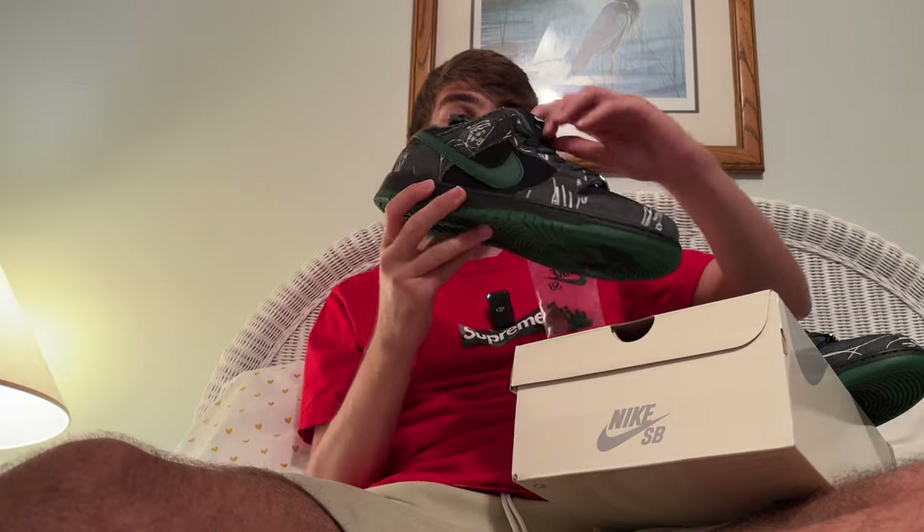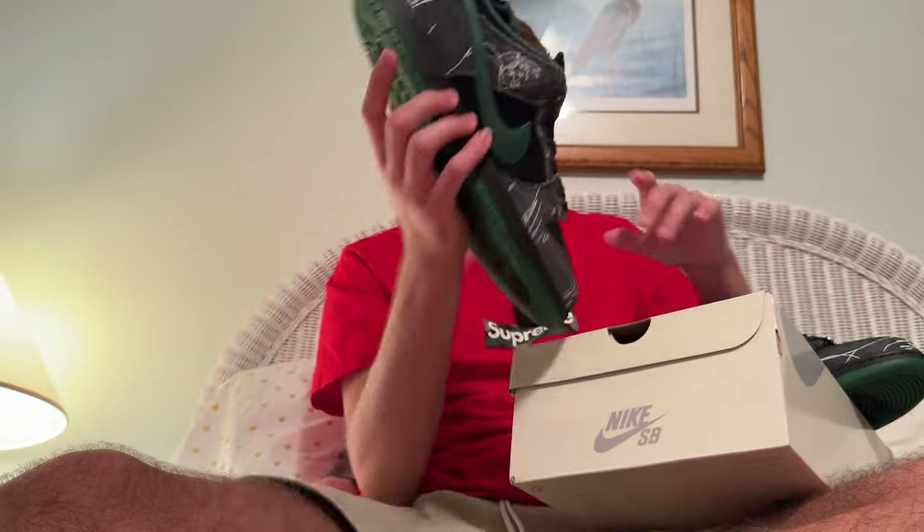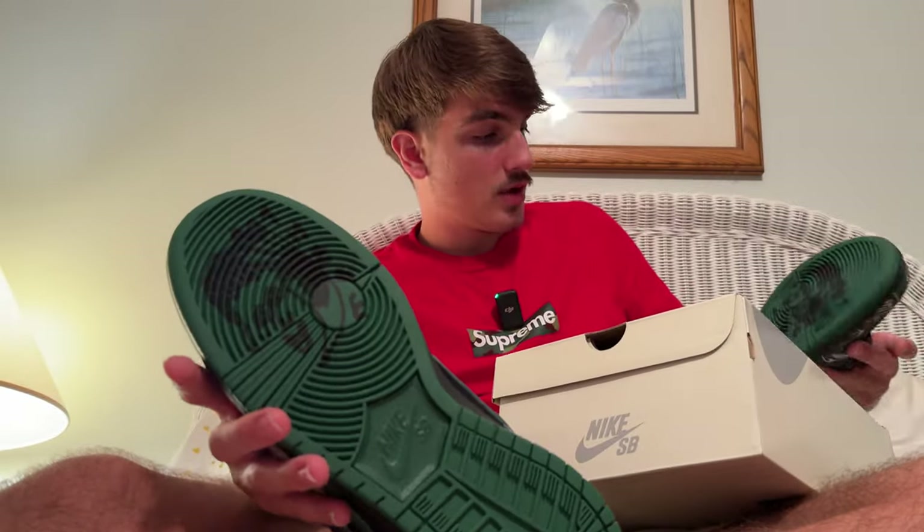That's gonna wrap up this video. I also noticed it has a little bear logo detail on the back of the tongue and a green outer sole on the bottom — really dope SB, love the colors. Drop a like, drop a sub, hit the notification bell if you made it this far, and I'll catch you on the next one. Peace.